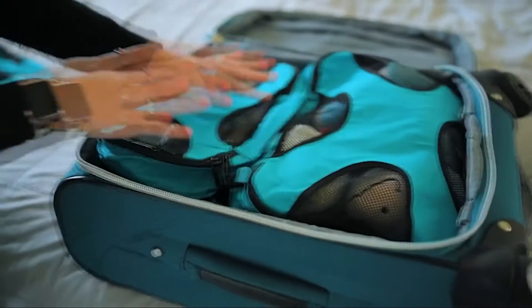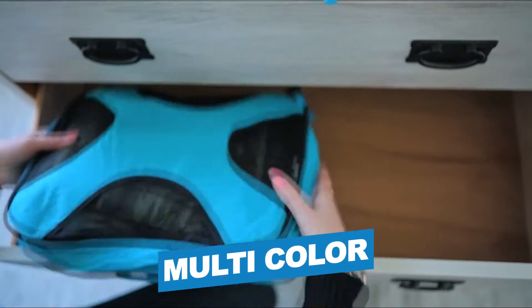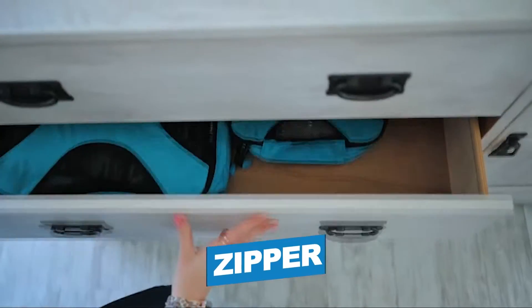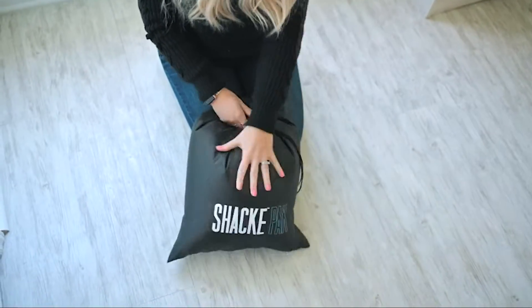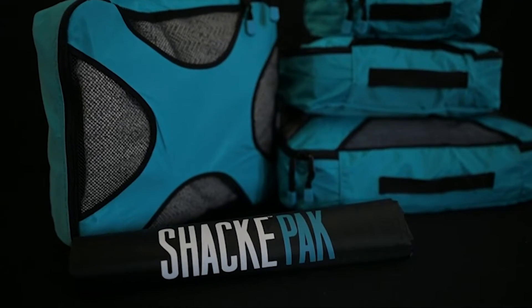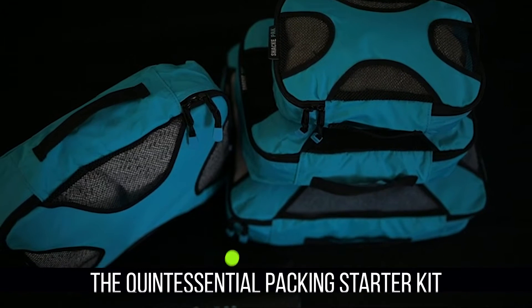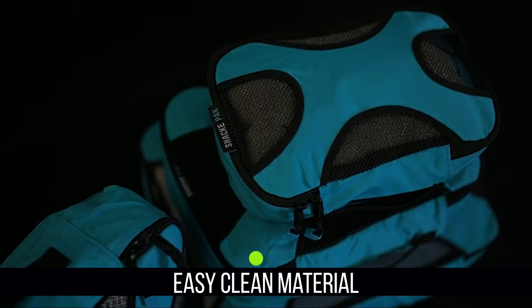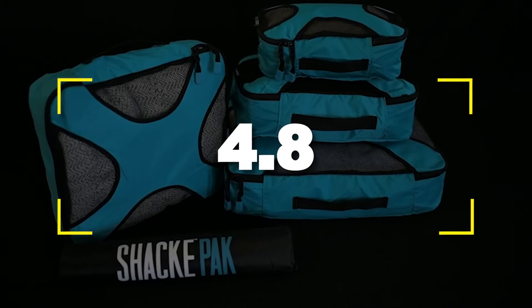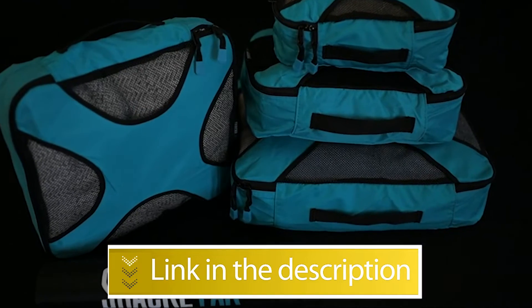Notable Features: Material — Nylon; Color — Multicolor; Closure Type — Zipper; Size — Variety. Notable Specifications: Original Reinforced Stitching, the Quintessential Packing Starter Kit, Easy Clean Material. Users rated this product 4.8 out of 5. Check out the description below for additional information.